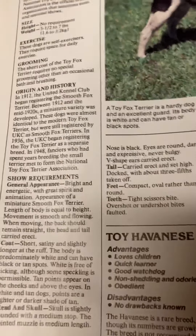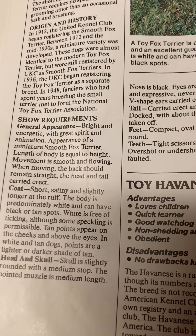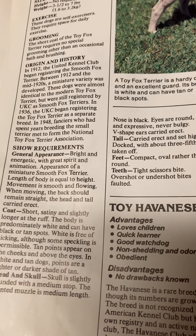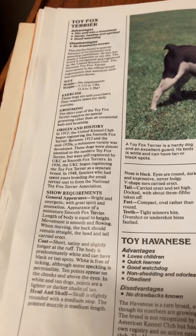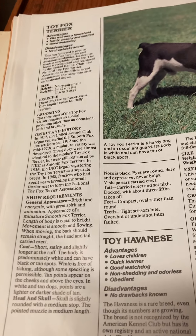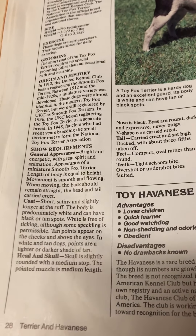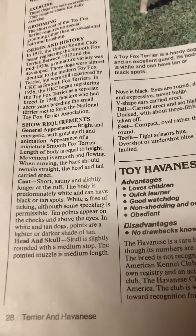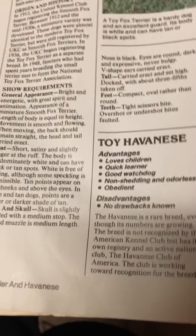Origin and history: in 1912, the United Kennel Club began registering the Smooth Fox Terrier. Between 1912 and the mid-1920s, a miniature variety was developed. These dogs were almost identical to the modern Toy Fox Terrier, but were still registered by UKC as Smooth Fox Terriers. In 1936, the UKC began registering the Toy Fox Terrier as a separate breed.